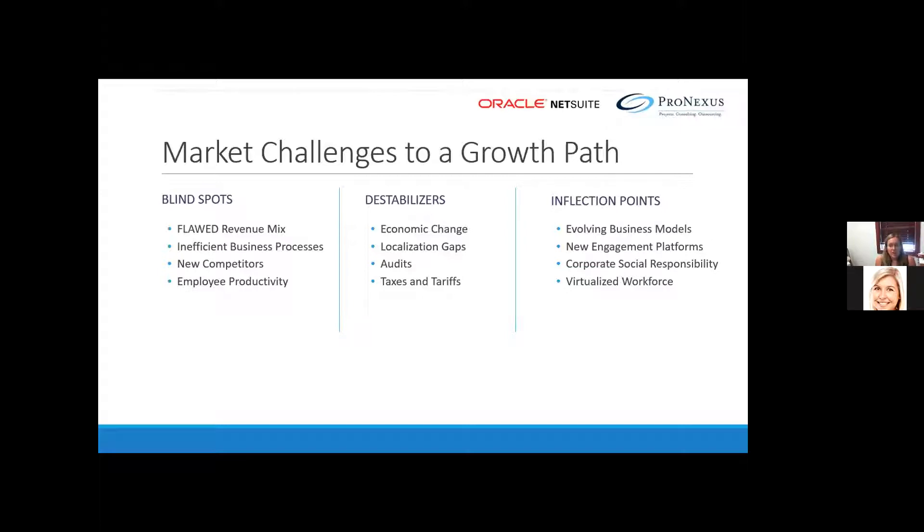If you have multiple systems, it just creates chaos. There are also multiple destabilizers such as COVID, economic change, trade agreements, localization gaps, volatility in foreign exchange, global adoption changes, fraud, audits, and new taxes and tariffs.